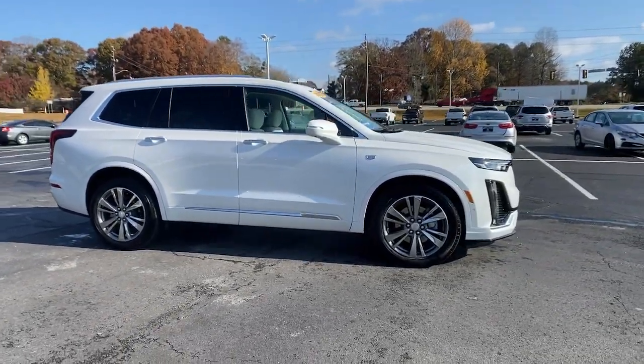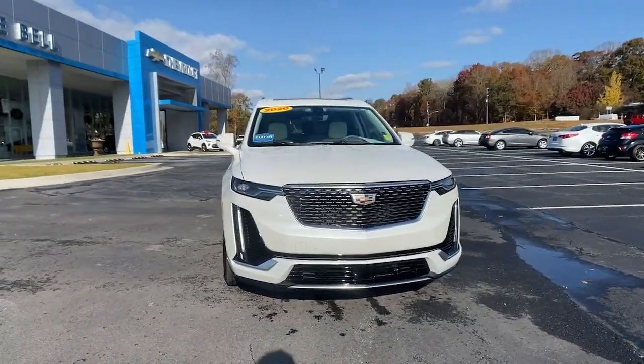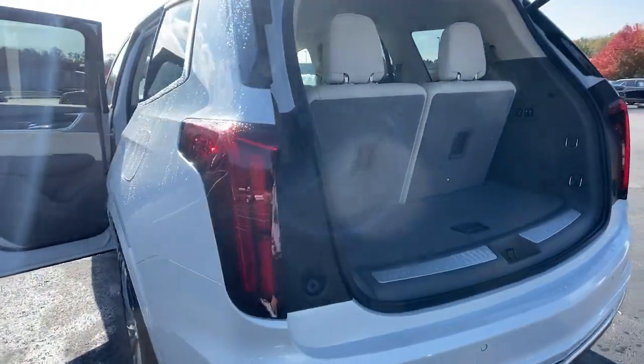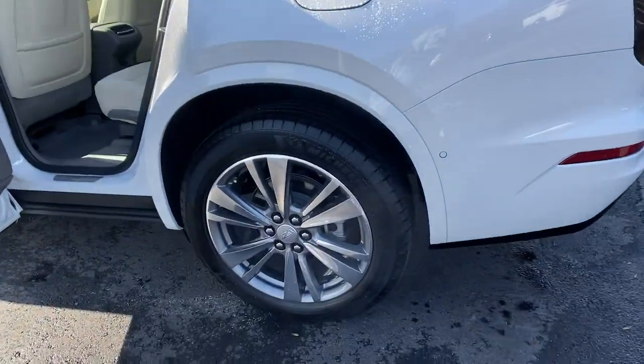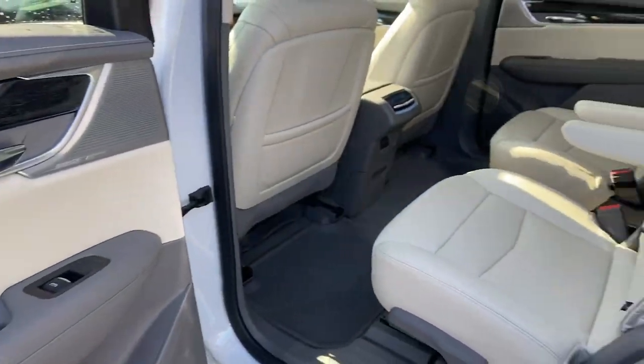These are just some of the great options this vehicle comes with: Panoramic Roof, Sun/Moon Roof, Keyless Entry, Adaptive Cruise Control, Lane Keeping Assist, Backup Camera, Keyless Start, Remote Engine Start, Premium Sound System, and Satellite Radio.